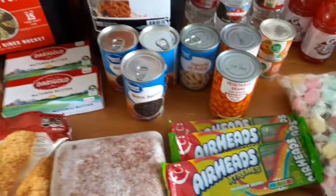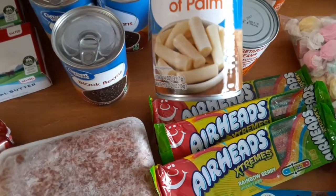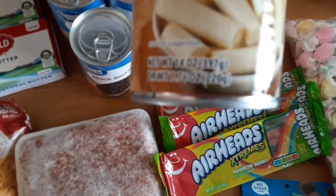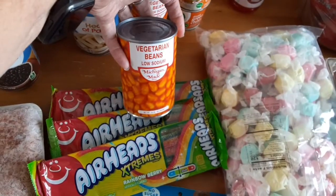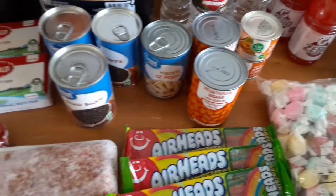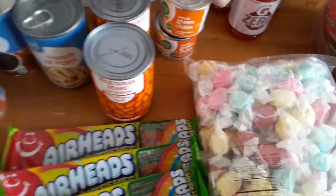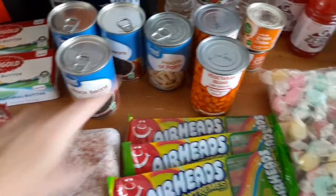I got three cans of black beans and this can of heart of palm — not exactly sure how to use it, but it doesn't have a lot of carbs. If you guys have any recipes for this, let me know! I also got two cans of vegetarian beans. My mother-in-law takes beans like these and adds hamburger and molasses and makes baked beans — that's what I'm going to make. And then two cans of green chilies. We're having ribs tonight and I'm going to make some baked beans to go with it.